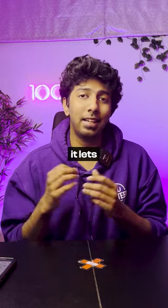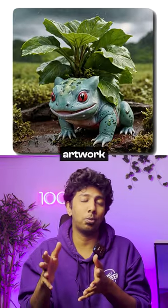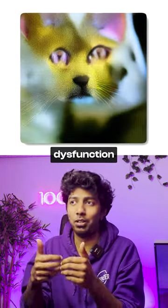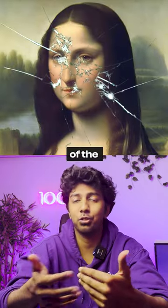What Nightshade does is it lets you add invisible changes to your artwork that humans cannot see. You do this before you upload your artwork online, but when an AI scraper actually sees it, it causes the model to break or dysfunction in some way. You're essentially poisoning these images so that the training data could damage future iterations of the same image.